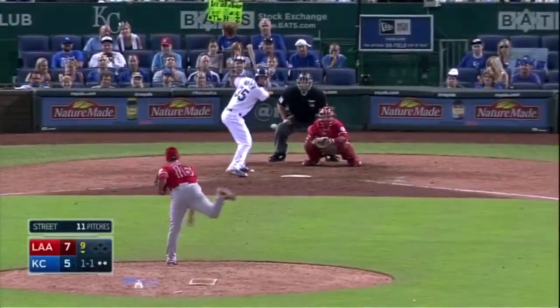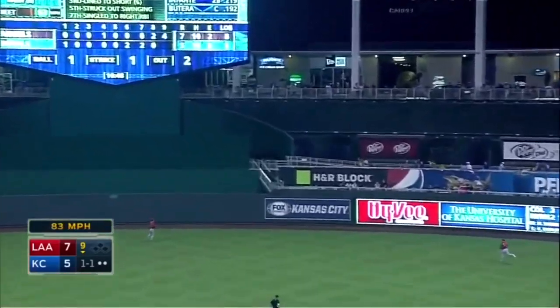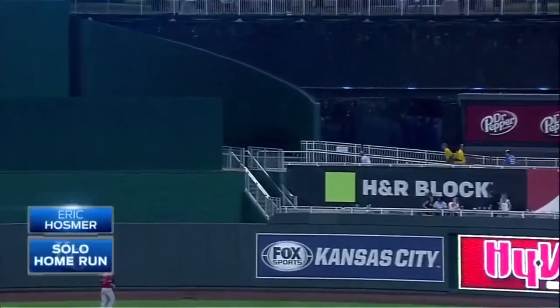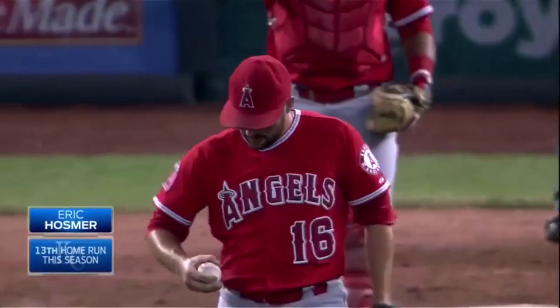Put up in the eighth and ninth by the opponents. Hosmer deep center field, and it is a one-run game as he hits it onto the second deck in straightaway center field.